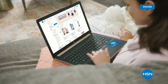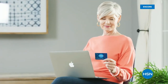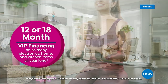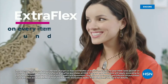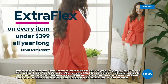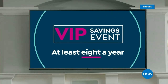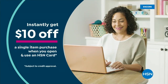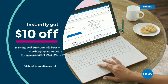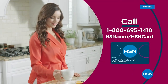Get the best deals on the things you love with the HSN card. As an HSN card VIP, you get VIP financing on many items, extra FlexPay on every item under $399, at least eight VIP savings events a year, fraud protection, and no annual fee. Apply now and instantly get $10 off when approved. Call 1-800-695-1418 or visit hsn.com/hsncard.